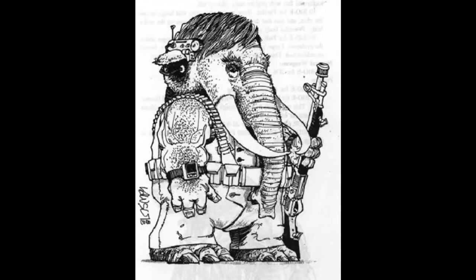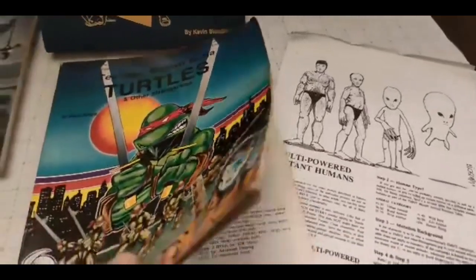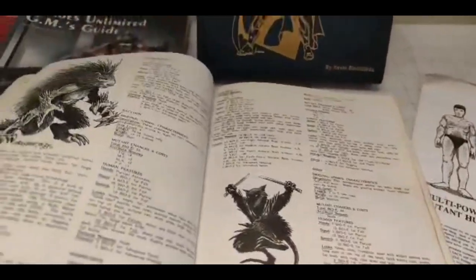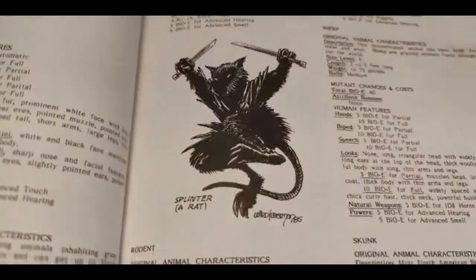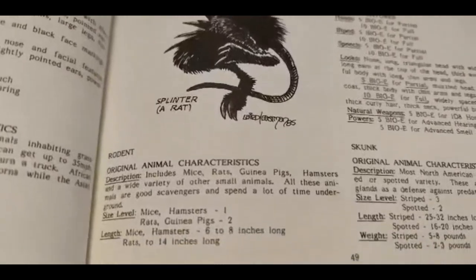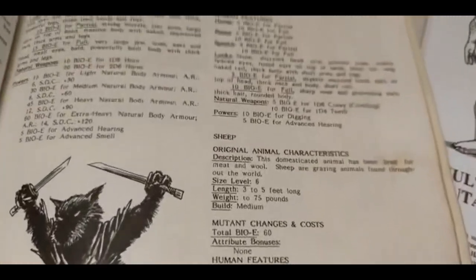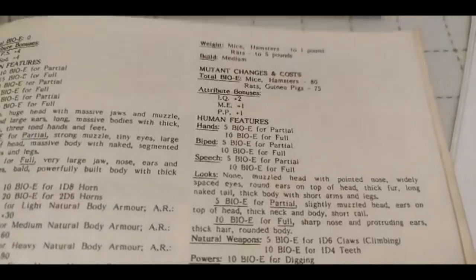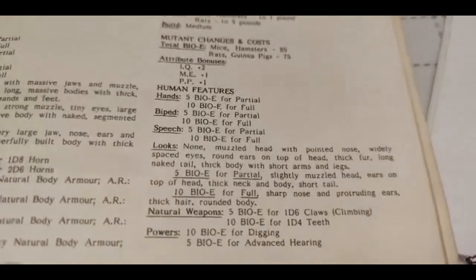A large creature like an elephant must reduce its mass to gain bioE points to spend, and a small creature like a mouse must increase size levels. Each animal will have a stat block which includes its basic description, size level on the growth chart, its length, weight and build, then how many bioE points it starts out with. A mouse will have 80, an elephant will have none — so the mouse is going to spend points to get bigger and smarter, the elephant will spend growth steps on the chart to get smaller and gain 5 points of bioenergy per step to spend on its human features, which include becoming a biped with hands, who can talk, and looks like a human, more or less.